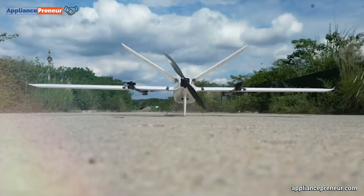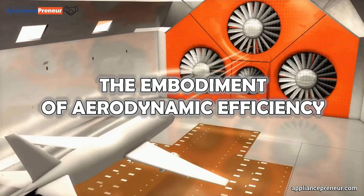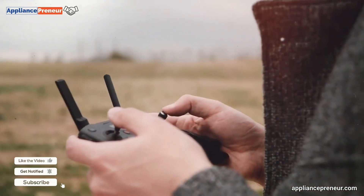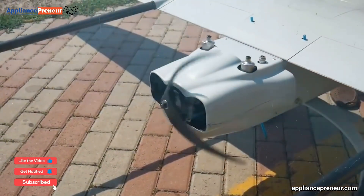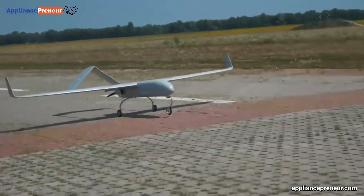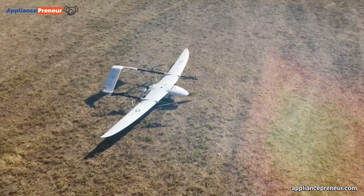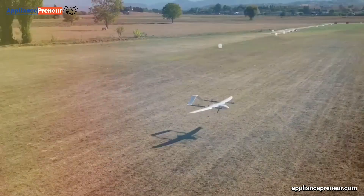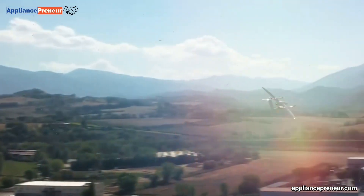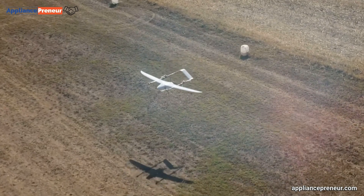Number three: fixed wing drones. Soaring through the skies with the grace of a traditional aircraft, fixed wing drones are the embodiment of aerodynamic efficiency. Inspired by the design of airplanes, these drones generate lift through their wings, allowing pilots to navigate them by manipulating control surfaces. While they may lack the ability to hover, fixed wing drones excel in endurance and speed, requiring runways or catapults for takeoff and landing, with many relying on gas engines to further extend their range.